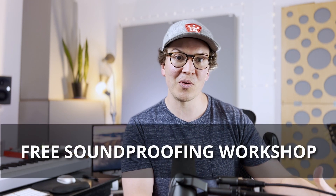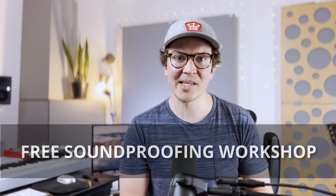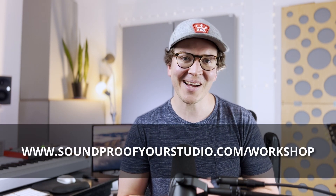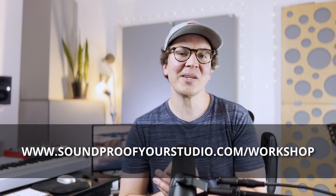Before I jump in, if you're on this journey of building a soundproof recording studio or a soundproof room of any kind, I highly recommend checking out my free soundproofing workshop. This is available at soundproofyourstudio.com/workshop. All right, let's jump into this lesson on why you should not use Rockwool to soundproof your walls.